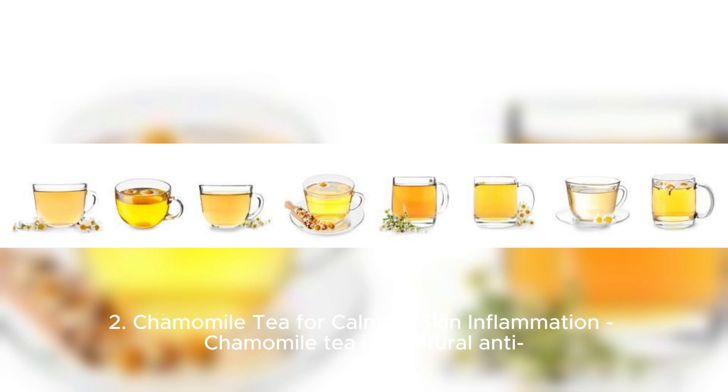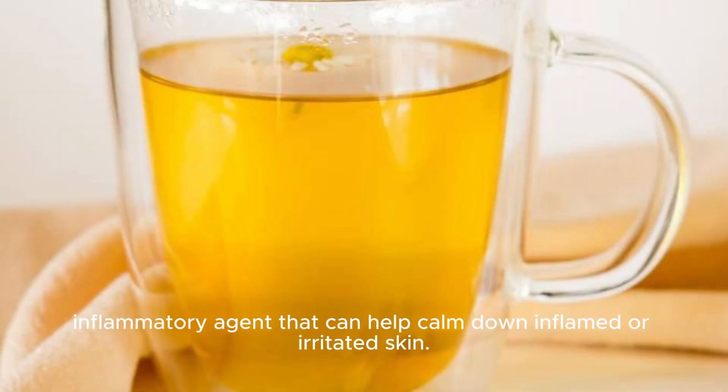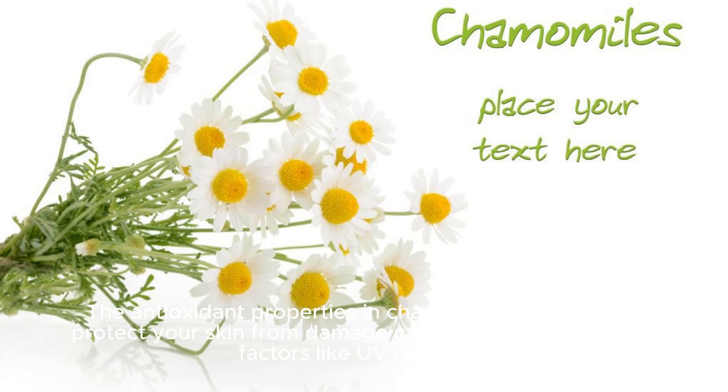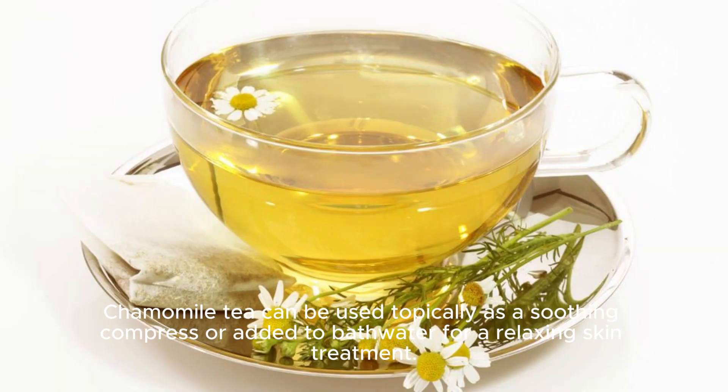Chamomile tea for calming skin inflammation. Chamomile tea is a natural anti-inflammatory agent that can help calm down inflamed or irritated skin. The antioxidant properties in chamomile can also help protect your skin from damage caused by environmental factors like UV radiation. Chamomile tea can be used topically as a soothing compress or added to bathwater for a relaxing skin treatment.